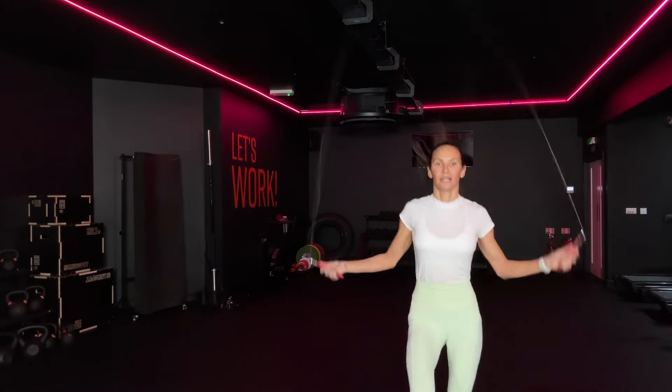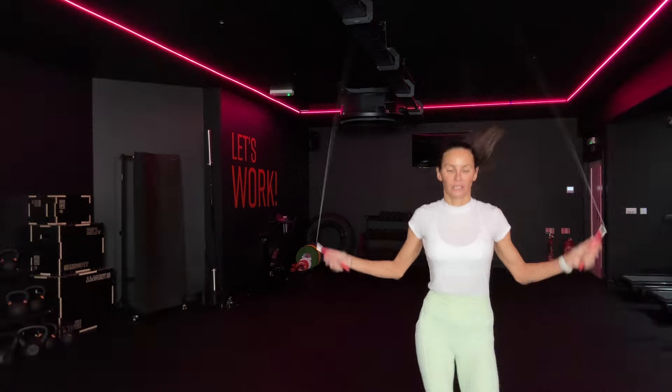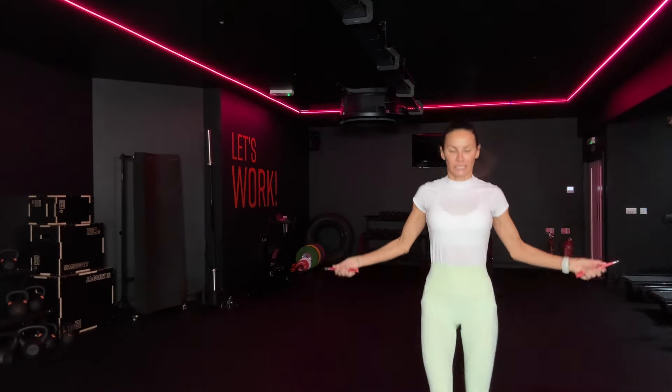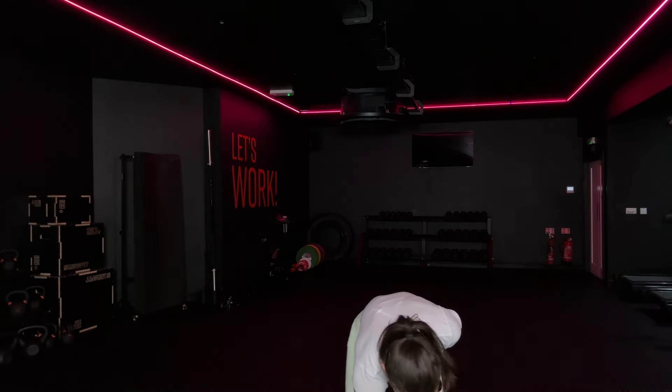Three, two, one, let's go. 20 seconds, let's go. Come on, drive. 20 seconds, let's go. Time. So you're going to stay on skipping — make sure you keep that rope handy. I am going to go for your first move: swings.